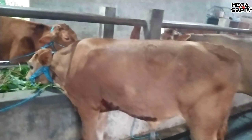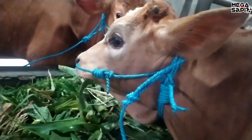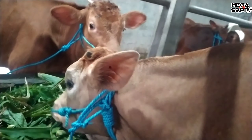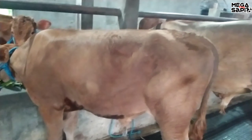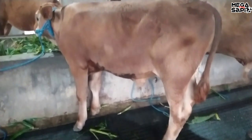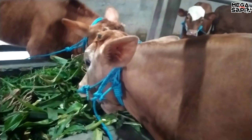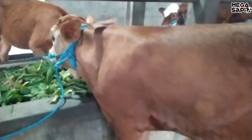Sebelah sini juga ada pekonan. Ada pekonan juga, lebih kecil. Umur sekitar 4-5 bulanan. Yang sebelah sini harga berapa ya? Harga 12,5 juta. Pekonan jantan juga, harga 12,5 juta.